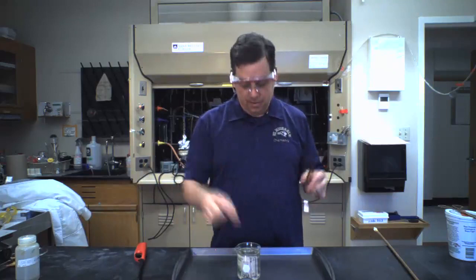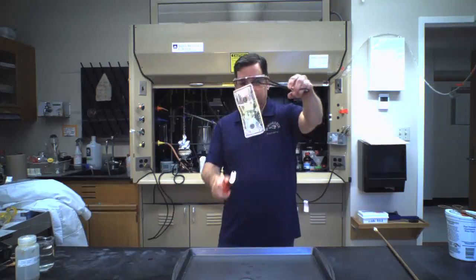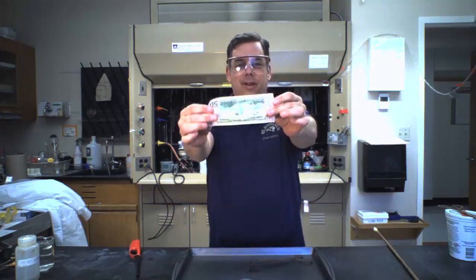When things burn, they're specifically combustion reactions. So here we go. Ready? And there we go. Hopefully that's showing pretty well. And there we go — $50 bill, not harmed in any way.